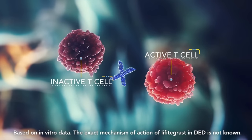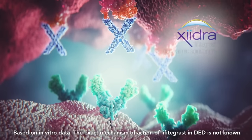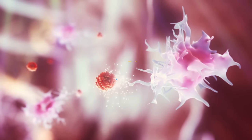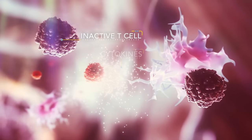How does Xiidra work? Unfortunately, we don't fully understand exactly how Xiidra works, but we do know that lifitegrast, the active ingredient, kind of works as a small molecule that blocks the binding of inflammatory cells onto different parts of the eye, including the conjunctiva — the clear outer coating membrane on the white part of the eye — as well as the lacrimal gland, which produces your tears. Essentially, the blocking of these inflammatory cells shuts down the entire inflammatory cascade, which plays a major role in dry eye syndrome.